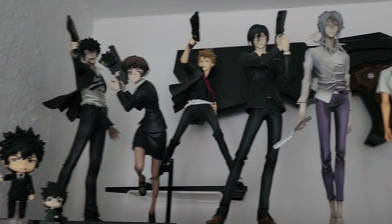Hey guys, I'm Safira and welcome to my figure collection tour of 2023. If you want to help out a fellow figure collector, please subscribe to our channel and help us reach 1,000 subscribers. Okay, so let's start here on my top shelf.